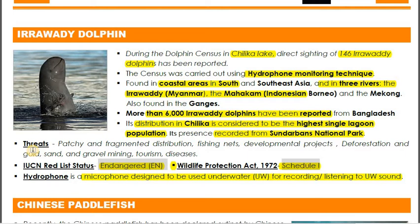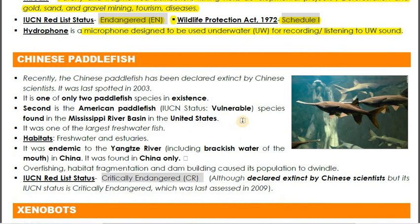Threats to the Irrawaddy dolphin include patchy and fragmented distribution, fishing nets, developmental projects, deforestation, mining of gold, sand and gravel, tourism, and disease. The Irrawaddy River is in Myanmar, Mahakam River is in Indonesia and Borneo, and the Mekong River flows through China and five Southeast Asian nations: Myanmar, Thailand, Cambodia, Vietnam, and Laos.